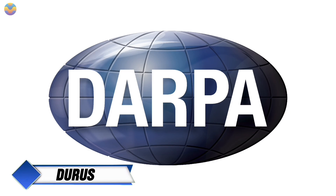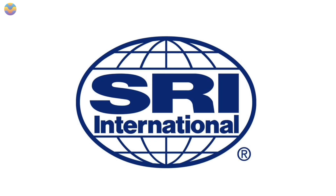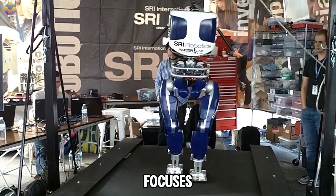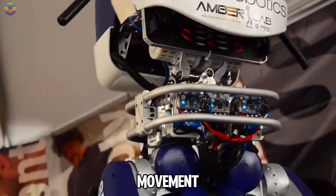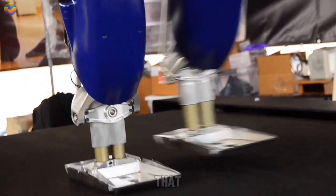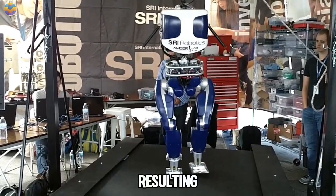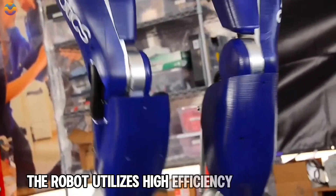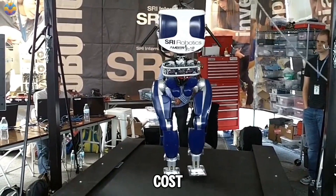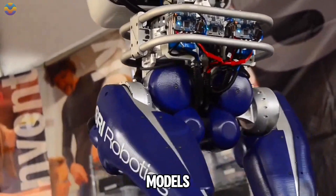DURUS is a humanoid robot created as part of a project sponsored by DARPA to improve robotic walking efficiency. Developed by SRI International, DURUS focuses on enhancing various aspects of humanoid robots to reduce energy loss during movement. One of its key innovations is an advanced walking gait that uses hybrid zero dynamics instead of traditional methods, resulting in a more natural and energy-efficient way of walking. The robot utilizes high-efficiency electronics that can deliver significant power to low-cost motors, achieving performance levels similar to more expensive models while keeping costs down.